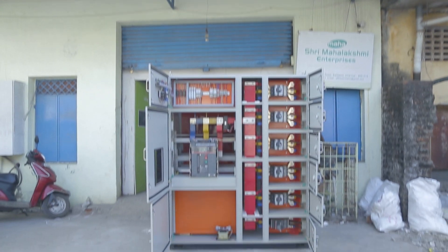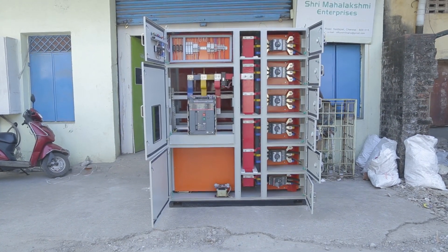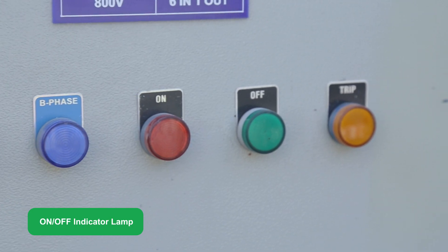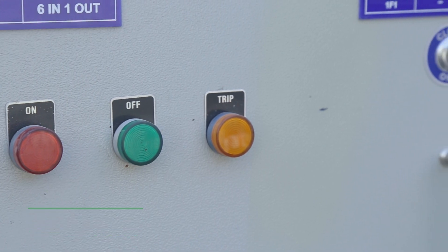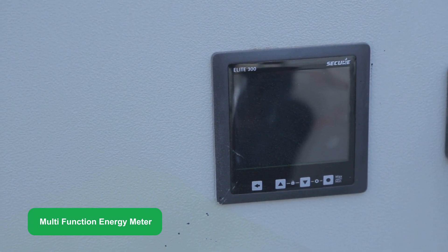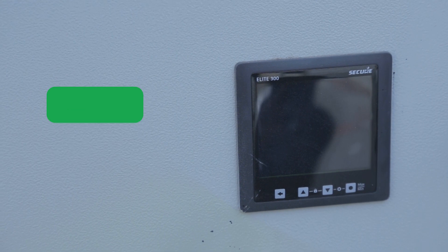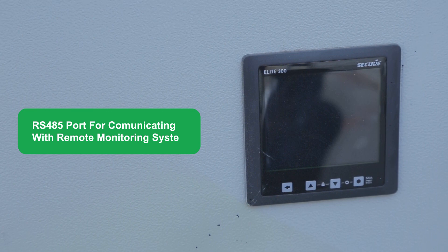These solar AC combiner boxes have one MCCB for each inverter and a master MCCB or ACB at the outgoing side. RYB LED indicating lamps are provided at the incomer to monitor the three phases of grid power, and on/off/trip indicating lamps are provided at the output to monitor all breaker statuses. G-SYS solar AC combiner panels include a multifunction energy meter with 0.5 class accuracy to display parameters such as voltage, current, power, energy import, energy export, power factor, harmonics, and more.